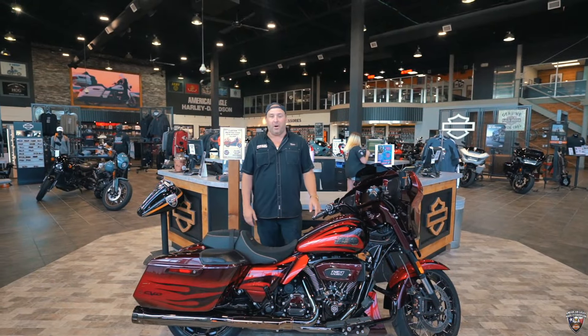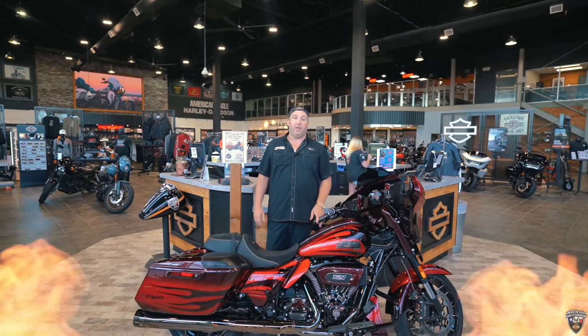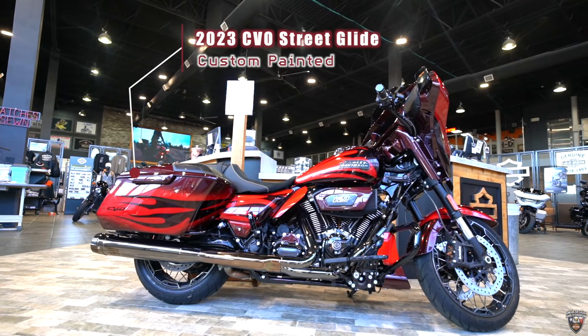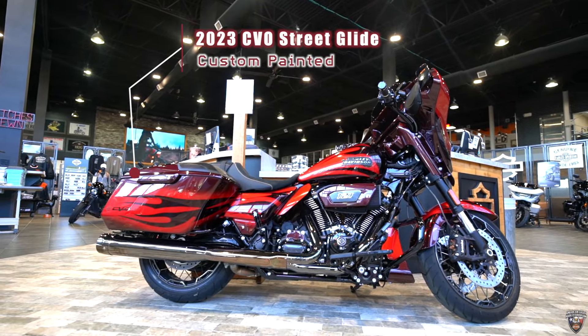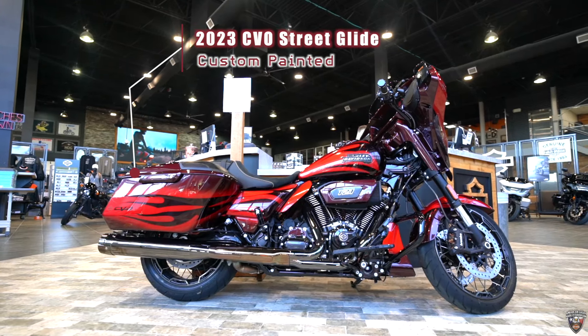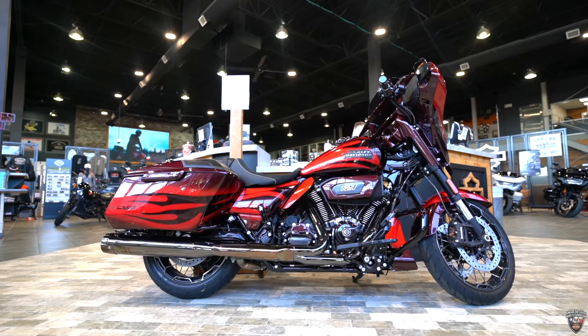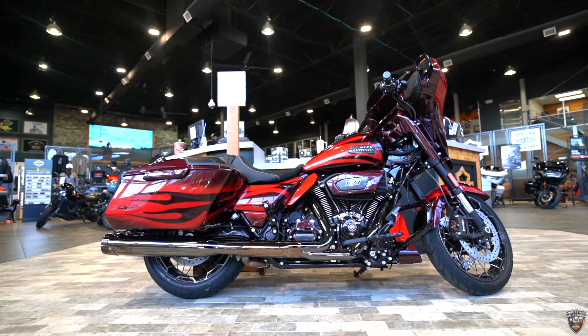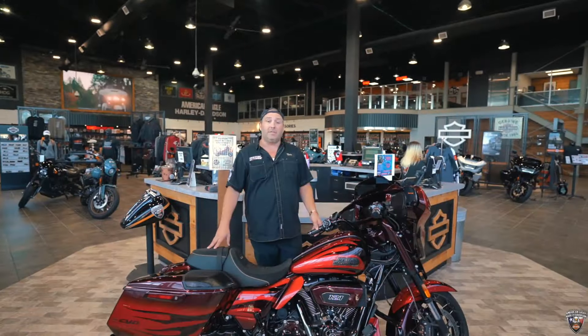What's up, it's Kyle over here at American Eagle Harley Davidson bringing you your new bike of the week. I've got a custom painted 2023 CVO Street Glide in Dante's Red Fade. This is a $6,000 custom paint job included in the price — we've got it listed at MSRP $44,199. If you'd like to take this bike or any of our other bikes, come up to American Eagle Harley Davidson and see Kyle.